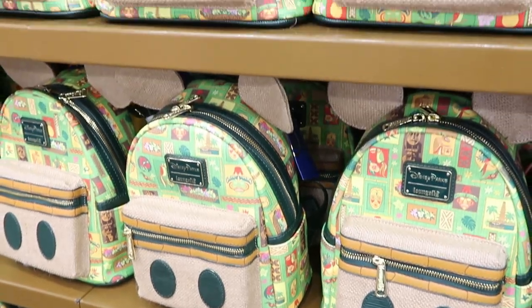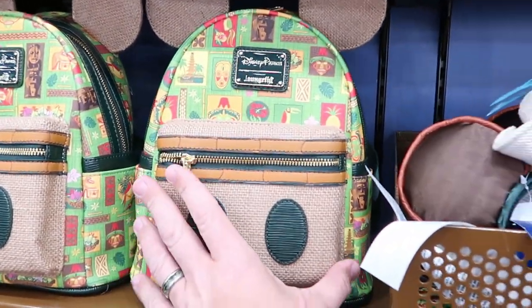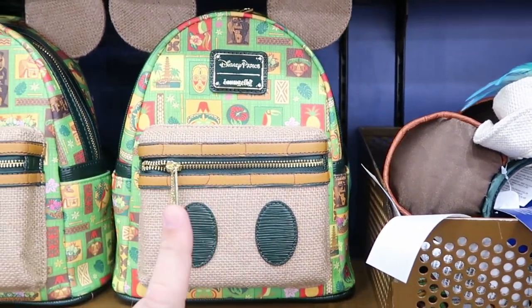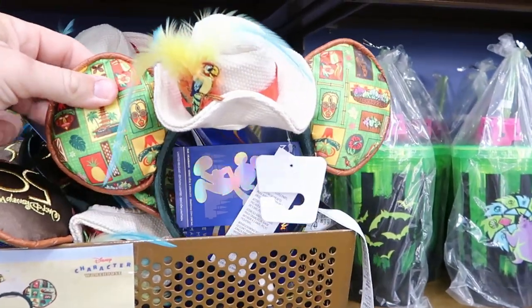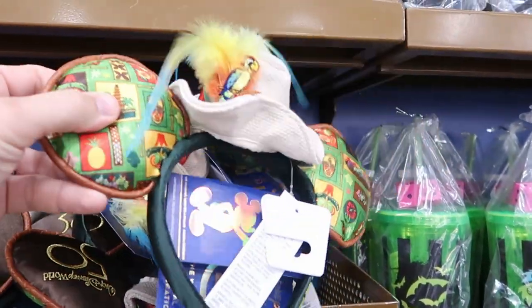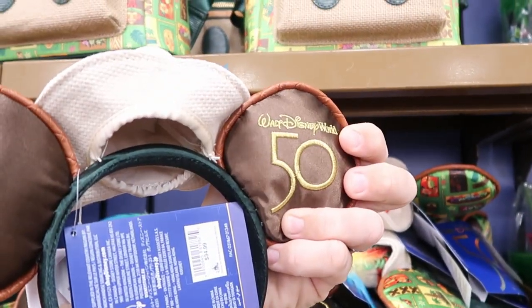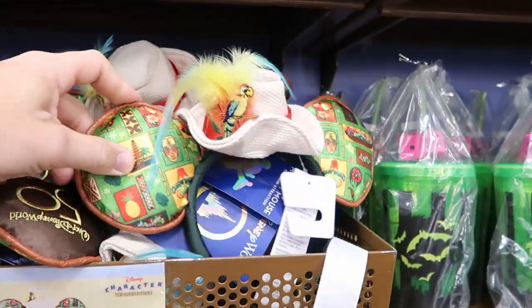It also looks like the Enchanted Tiki Room Lounge Flies are very expansive here today — $50 from $85. Like they have a ton of these. I love this bag though — that there is really nice. And also for the 50th anniversary they have the Enchanted Tiki Room ears, which are amazing. Look at the bird there, the feathers. The backside is embroidered again with the 50th anniversary for Walt Disney World. Those are $7.99.